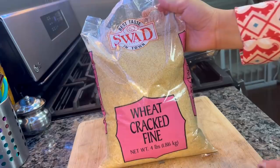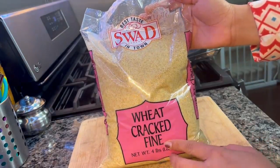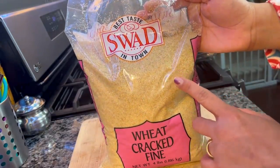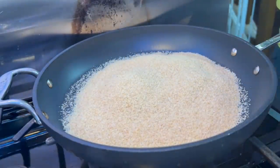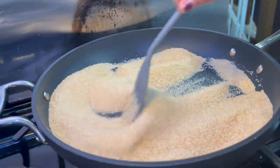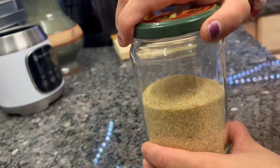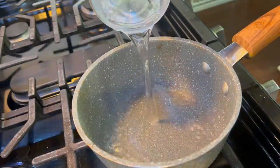The third breakfast recipe is dalia. I will use fine cracked wheat with very small particles. What I do is dry roast it in a large batch and store it in my pantry, so I can always make dalia quickly. In the morning, I have a pan ready with about 1 cup of water.